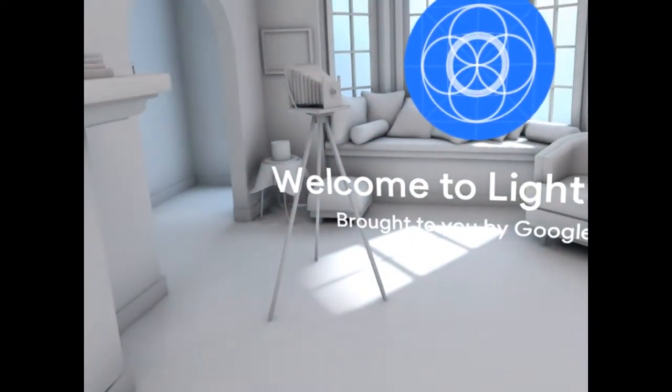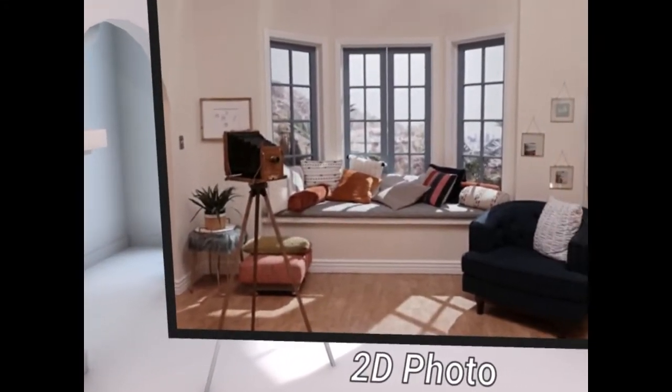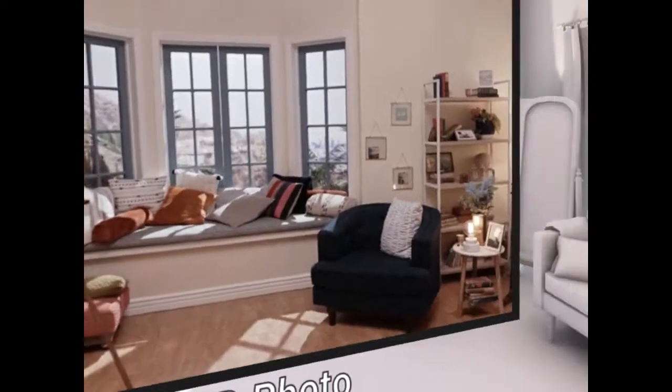Welcome to a guided tour of lightfields. A photograph records the rays of light coming toward a single viewpoint. It's a wonderful record of the scene, but it's two-dimensional and doesn't let you change your point of view as you move your head back and forth.